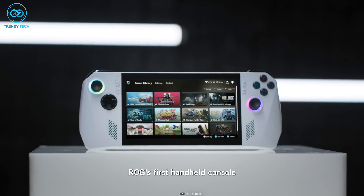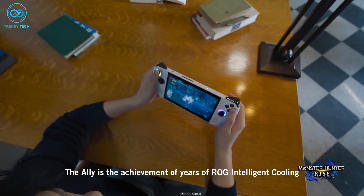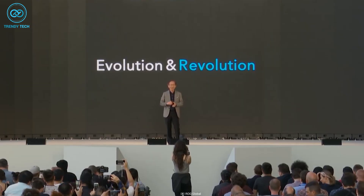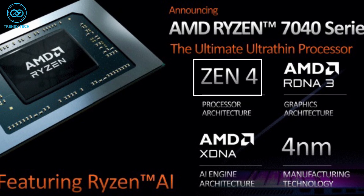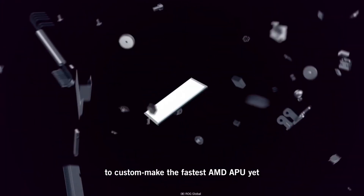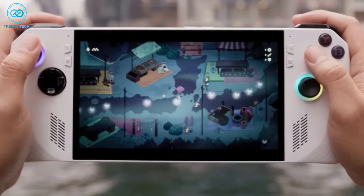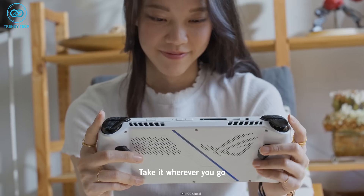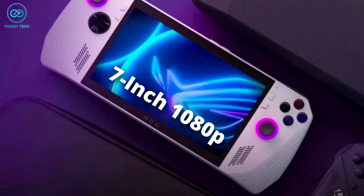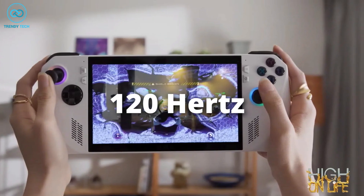Next up are the internal specifications. The complete internal specifications for ROG Ally are yet to be revealed, but Asus has shared some exciting details about its processor and display. They have partnered with AMD to develop a custom Zen 4, RDNA 3, 4nm APU, which is currently the most powerful processor ever used in a gaming handheld device. This is a clear indication that the ROG Ally is set to exceed expectations when it comes to performance. On top of that, it features a 7-inch 1080p resolution screen with an impressive 120Hz refresh rate,